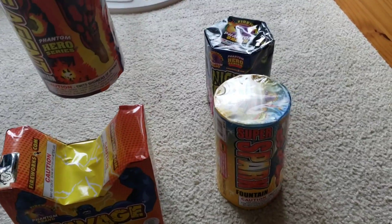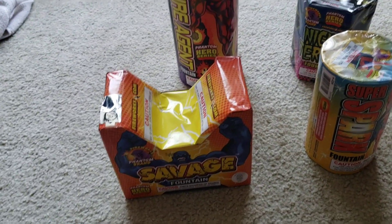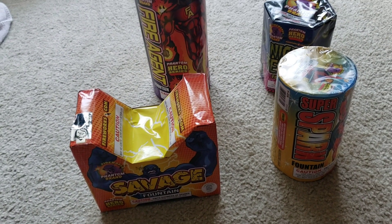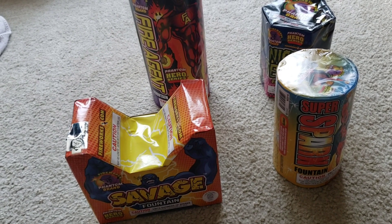I do have to say this one is substantially actually heavy compared to the other fountains. I would still expect a fountain closer to this size to feel closer in weight to that. But definitely I would say I expect that one to actually be somewhat legitimate compared to the others.